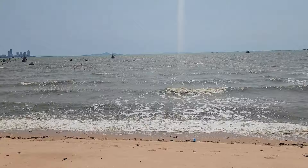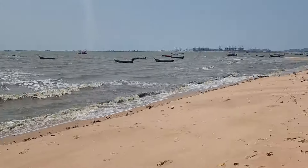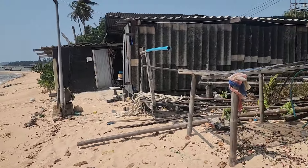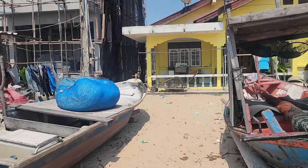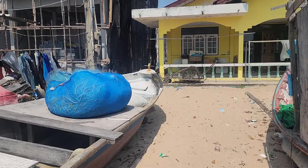I reckon about 20, maybe 30 paces from the front door of grandma's house is the beach.